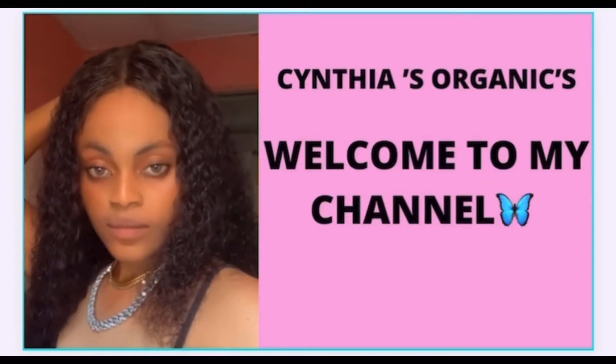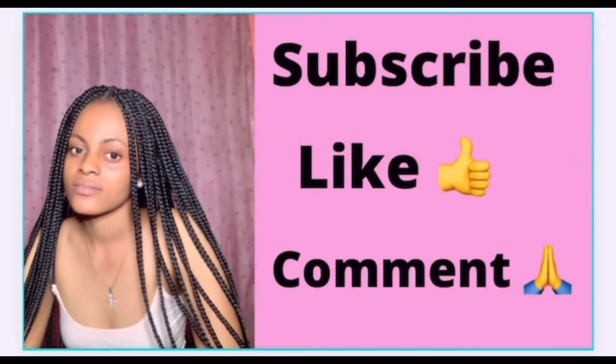Hey guys, welcome to my YouTube channel. If it's the first time seeing this face, hi, my name is Cynthia. To my returning subscribers, thank you for tuning in and coming back to this channel. If you have not subscribed, please kindly subscribe using the button below, and try as much as possible to turn on your post notifications so that you get notified each time I upload a new video.